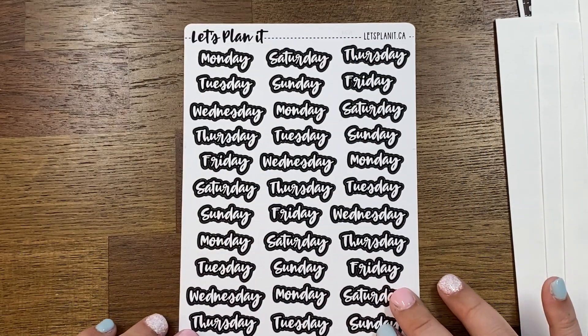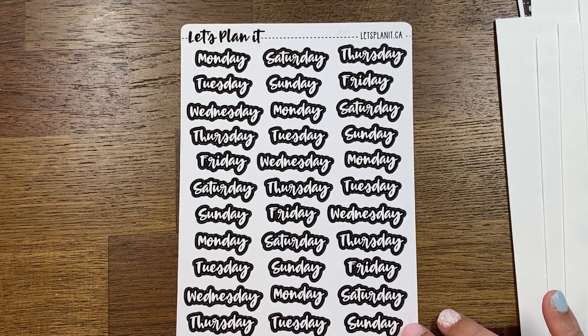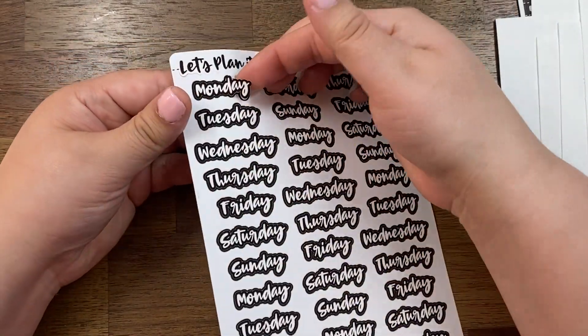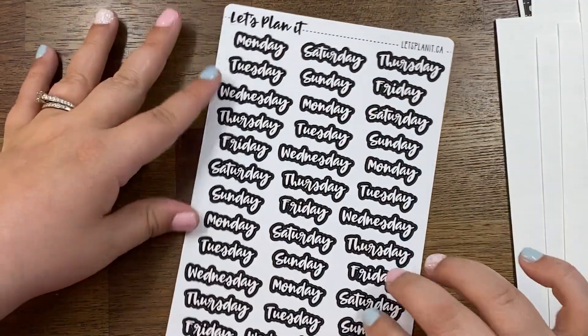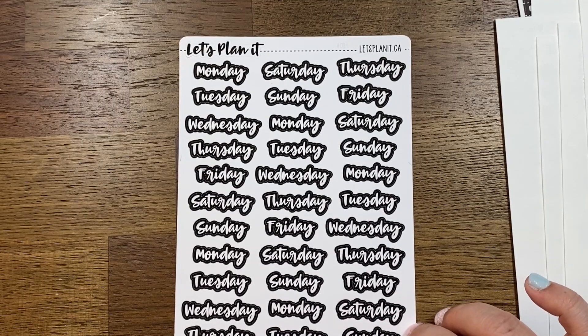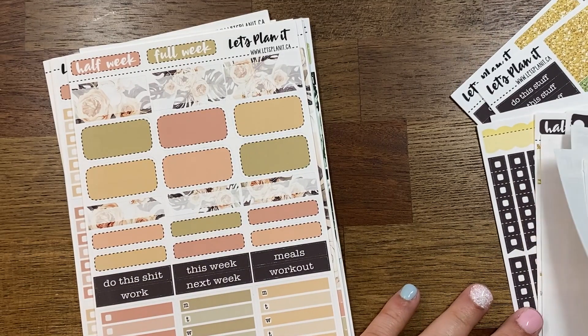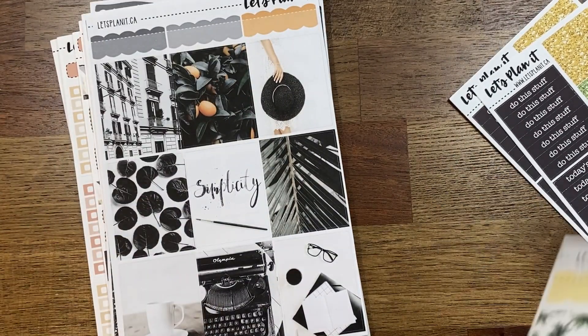And then last but not least is the blackout items. This is for my blackout Archer & Olive notebook — as you can see it's all in black outline and the letters are white. She only did a couple of blackout things but I think she's working on more. I picked these up so I could use them while journaling in my tarot journal. That was my very large, very extensive order from Let's Plan It, and I'm already thinking I need some custom scripts especially for my new planner — I have no chill.